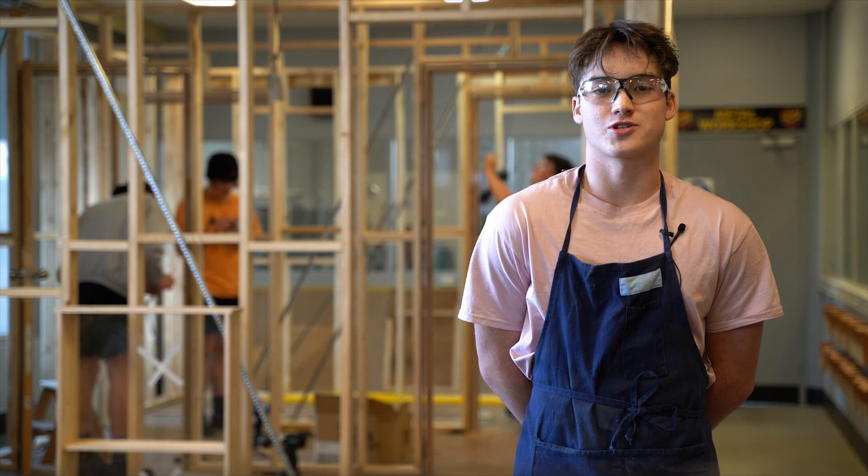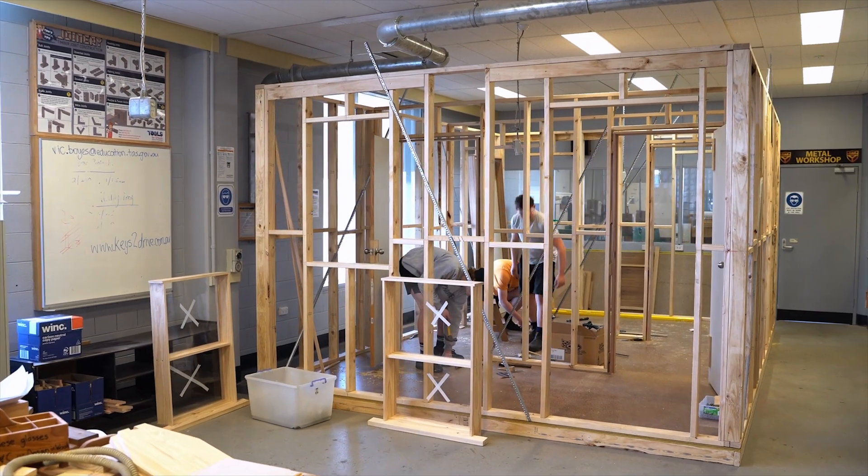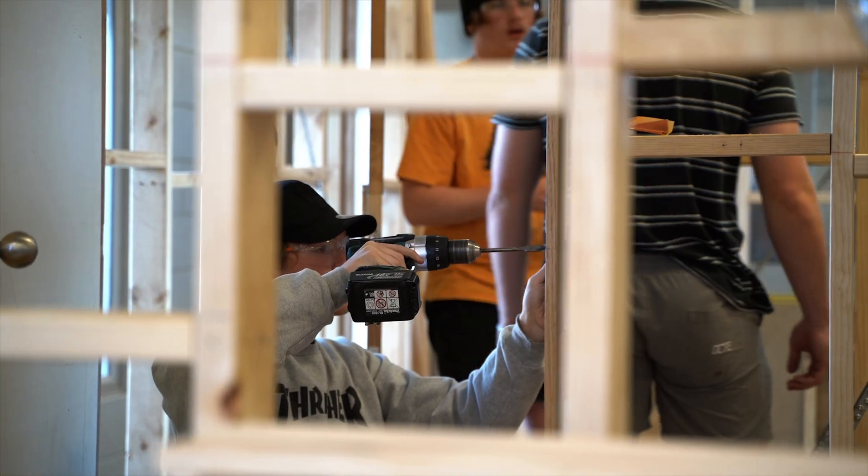In our Certificate II in Construction Pathways course, we learn about workplace safety in the construction industry, how to interpret plans and different types of construction and materials.